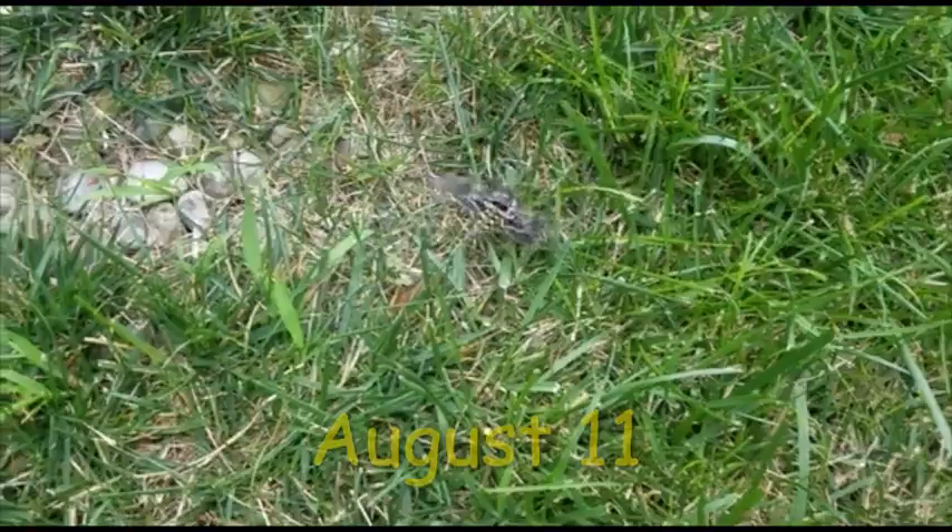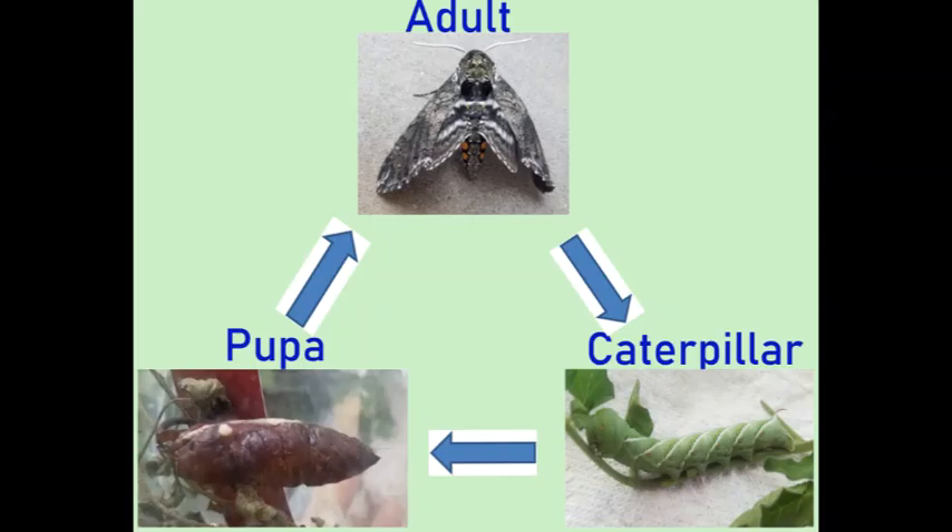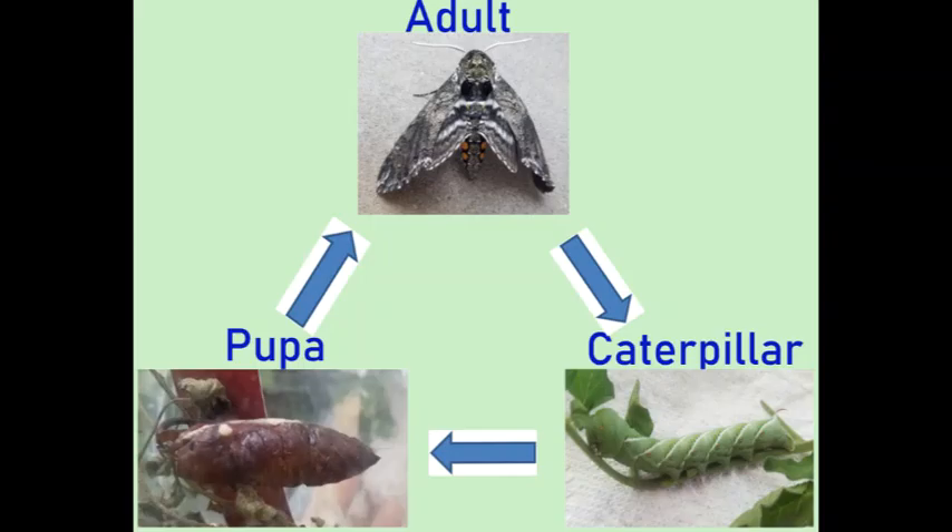Because the adult moth doesn't eat plant leaves, I gave honey to it as food. The next day, on August 11, I released this moth. My caterpillar Betty took 24 days to become an adult after I got her.